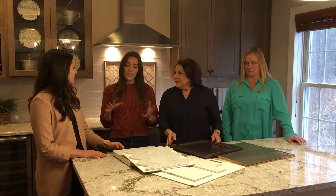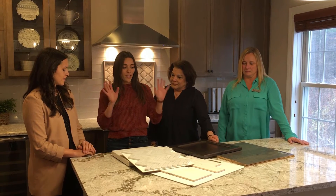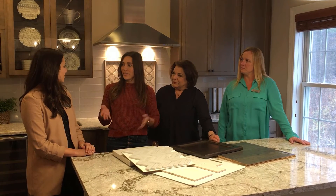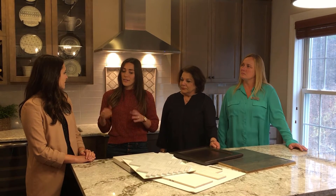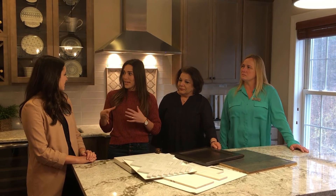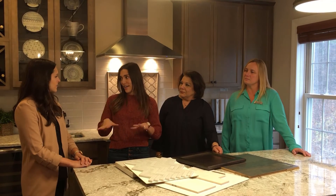So we'll do one initial meeting that usually takes about three hours. We'll pick out everything from the kitchen, bathrooms, to the exterior of the home. About three hours. Then there's a second meeting, after people have had time to digest everything, where they come in, view everything again, and finalize their selections.